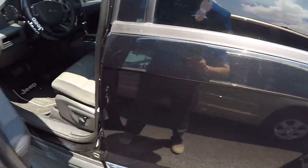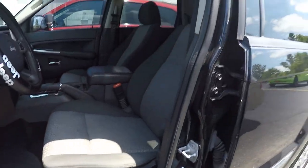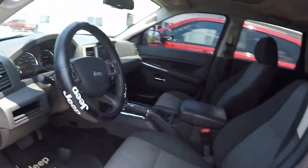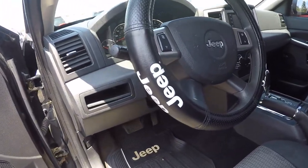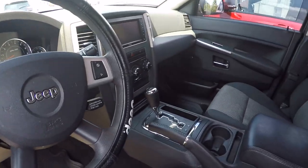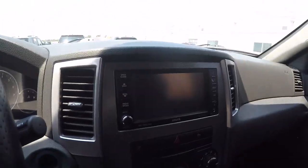Take a look inside. The door's got your power mirrors, windows, and locks. Power seats. Nice Jeep steering wheel cover here. Sirius XM satellite radio touchscreen.